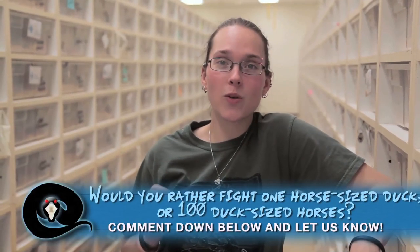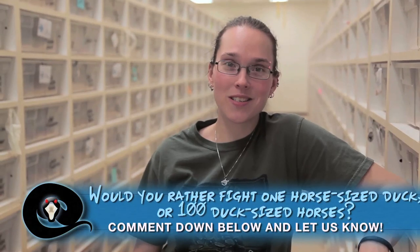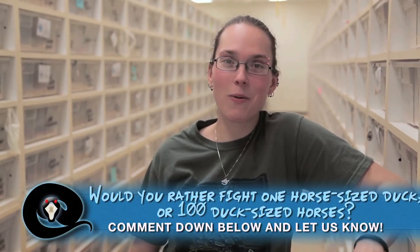Brian's been thinking about doing what's called an AMA on the website reddit.com — it's an ask me anything question and answer segment. The question I always see asked on there that I want your answer to is: would you rather fight one horse-sized duck or 100 duck-sized horses? Leave a comment below and let us know.